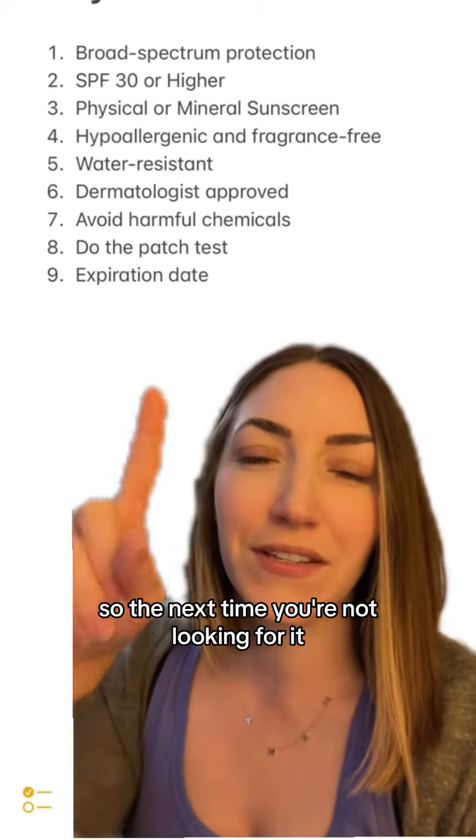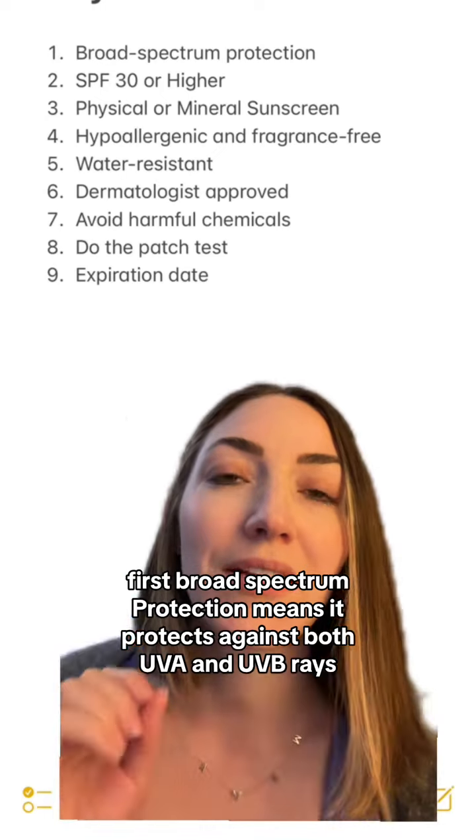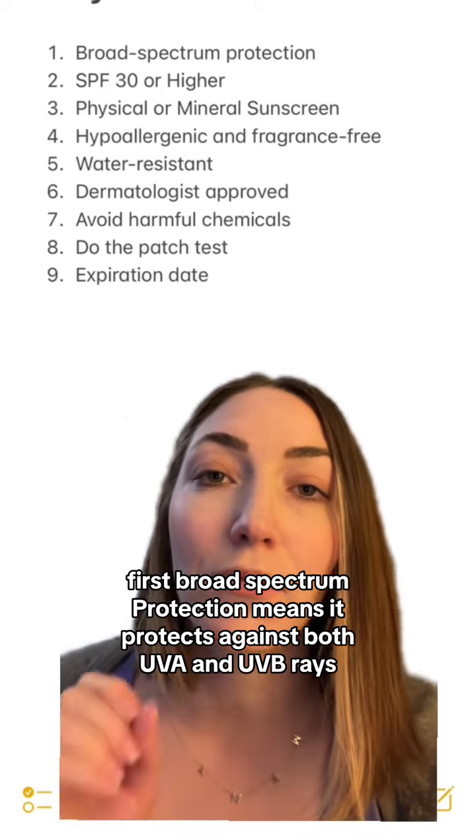So here are some different things you're going to want to look for when it comes to selecting sunscreen for your baby. Screenshot this, save this, whatever you need, so the next time you're out looking for it, you have this list.